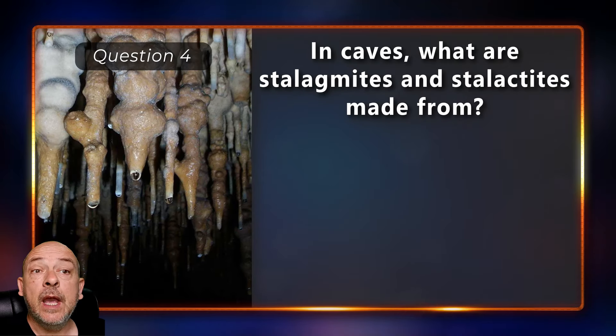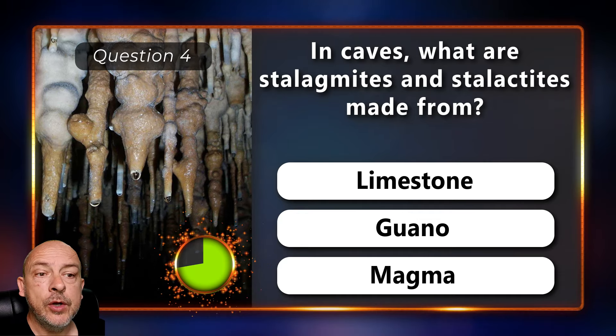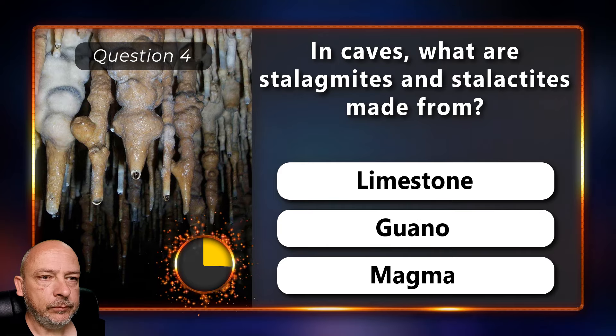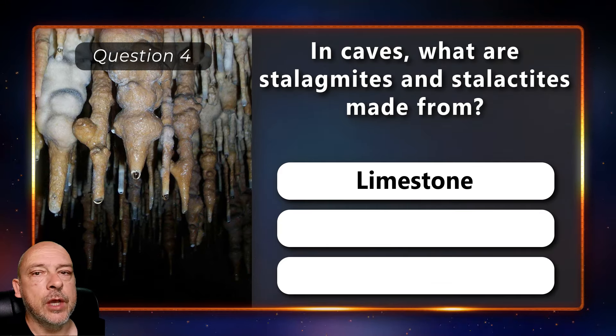In caves, what are stalagmites and stalactites made from — limestone, guano, or magma? It's limestone deposits.